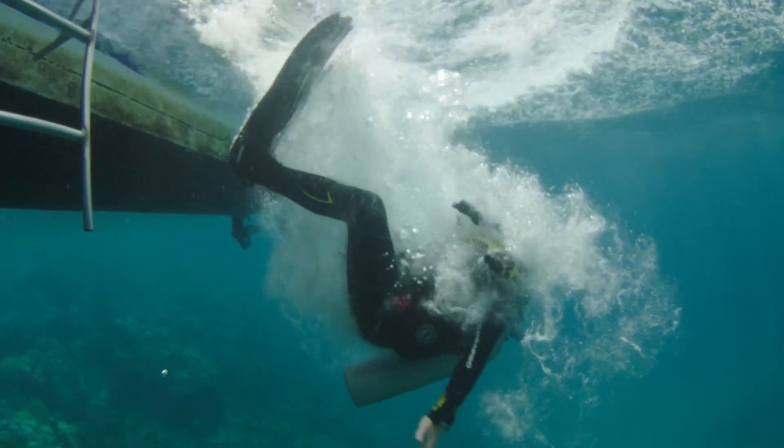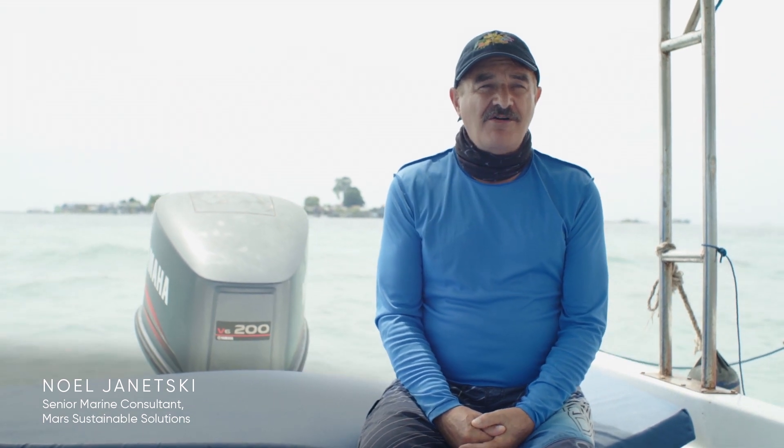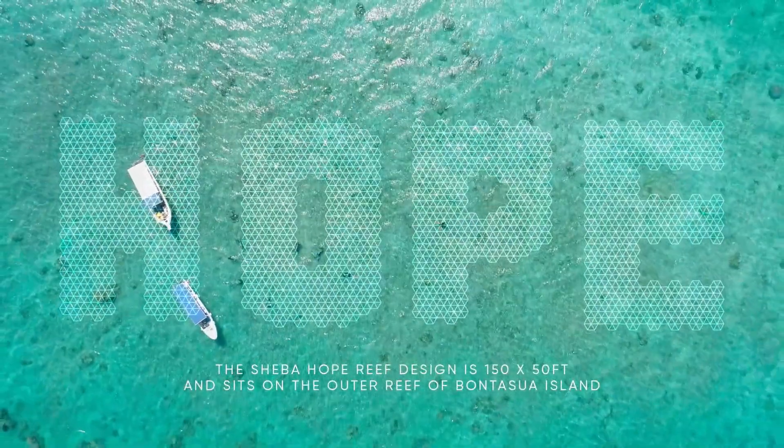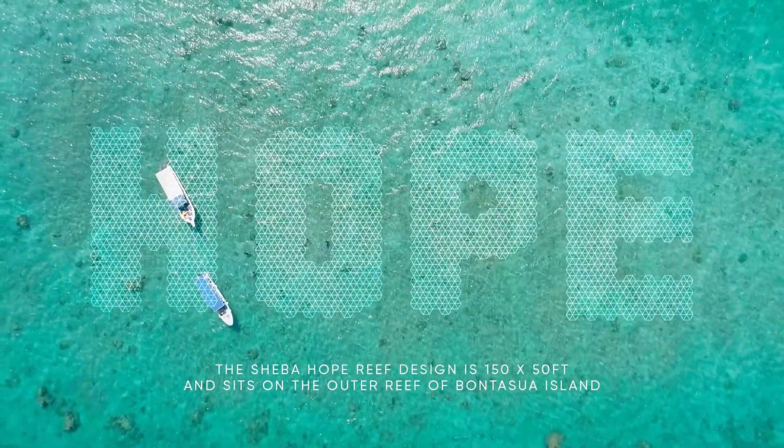In practical terms, we're installing the word hope, H-O-P-E, in letters that are 47 metres long. Spelling out the word hope will demonstrate in a very visual way that there is hope for coral reefs.